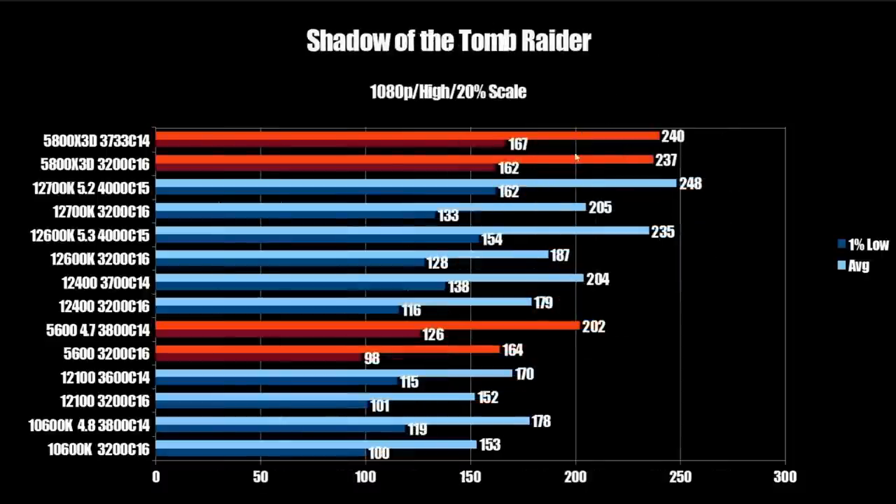Next up is Shadow of the Tomb Raider. The stock 5800X3D comes in at 237 FPS average and 162 on the 1% low; with tuned memory, 240 FPS average and 167 on the 1% low. This is a game where the X3D does very well and takes the lead. The 12700K comes in at 248 FPS average but only 162 on the 1% low, so the tuned X3D wins here. The 12600K comes in at 235 FPS average and only 154 on the 1% low — a nice win for the X3D.